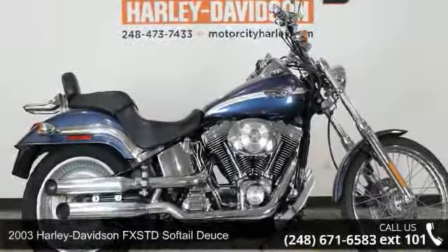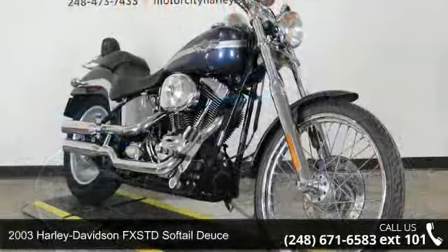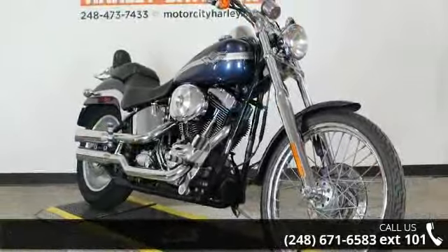Presenting the 2003 Harley-Davidson FXSTD Softail Deuce. If you are looking for a great motorcycle, this one could be yours today.